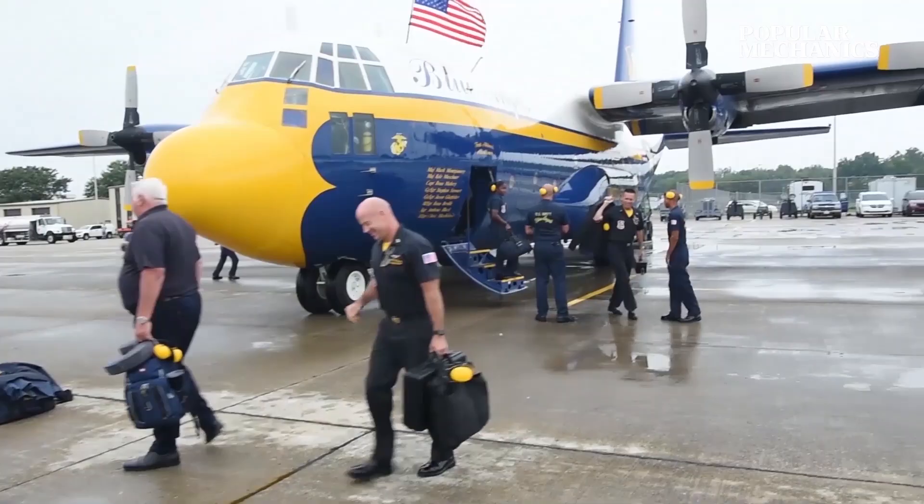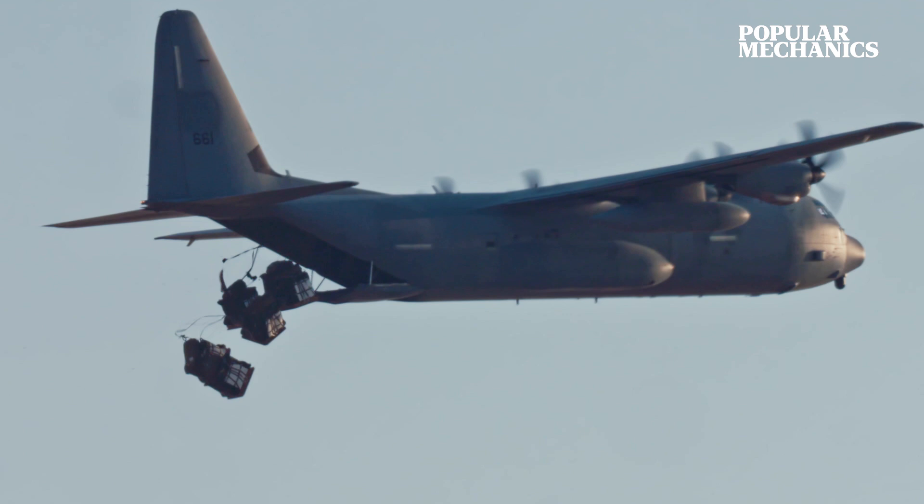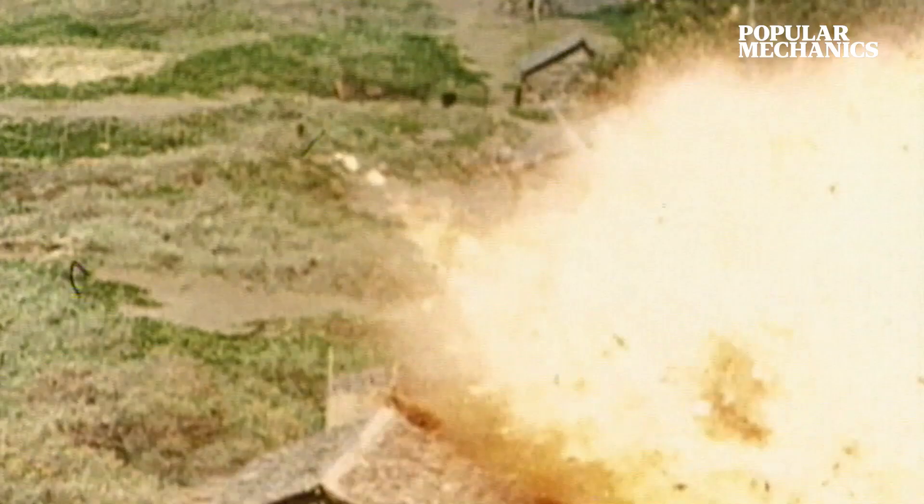In Vietnam, the C-130A would prove indispensable, delivering cargo and weapons on the Ho Chi Minh Trail, hauling aircraft parts, dropping leaflets, once even clearing helicopter landing zones by dropping a pair of 10,000-pound bombs.